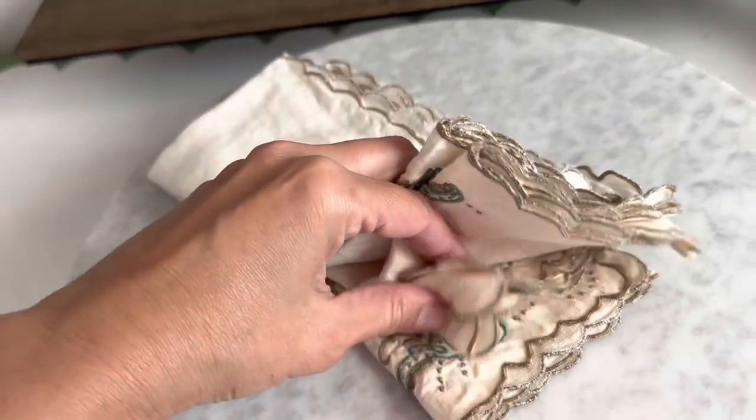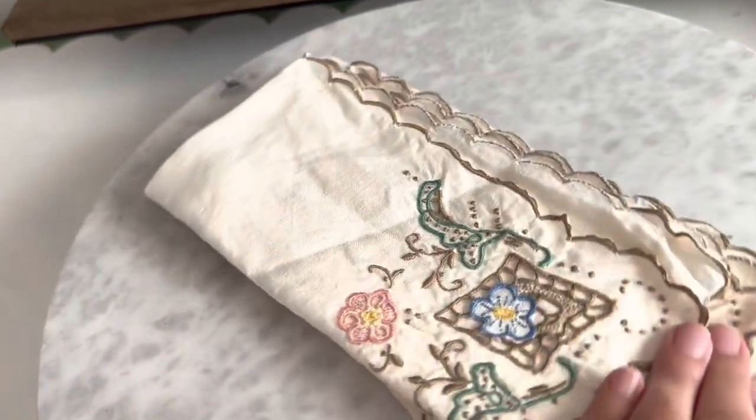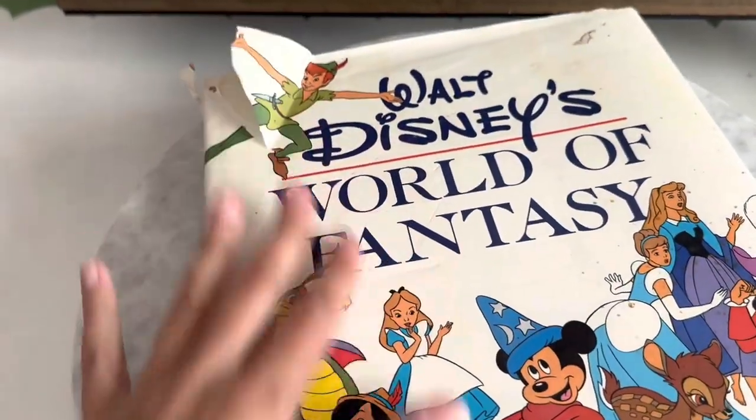I also found this set of beautiful embroidered napkins — really sweet. A set of four with cutwork and embroidery, and they were in great condition. Very happy to get them.